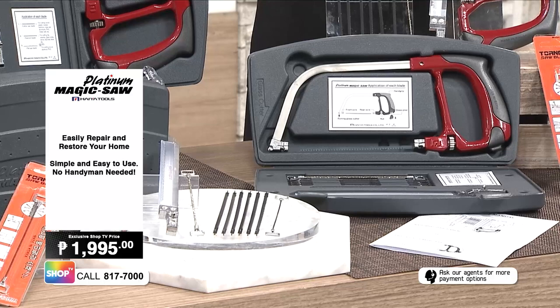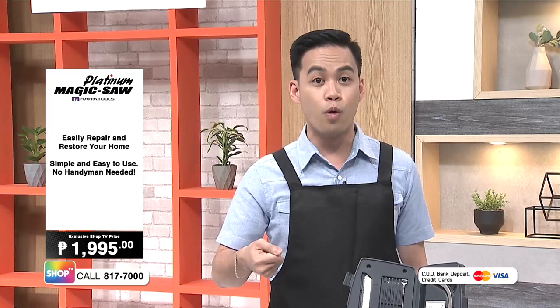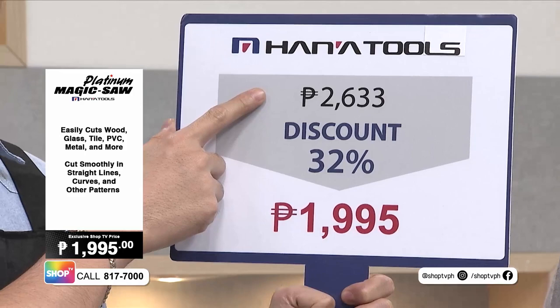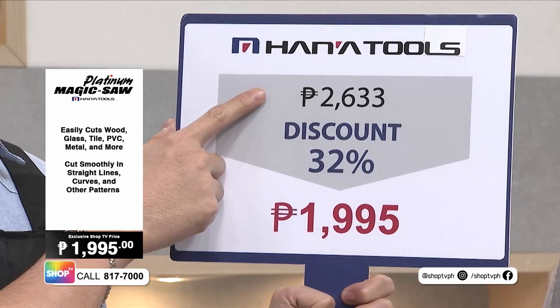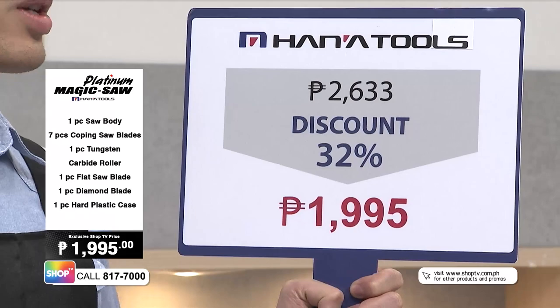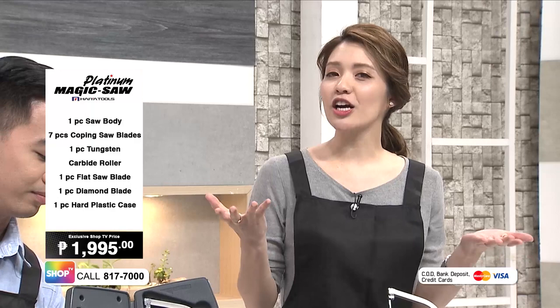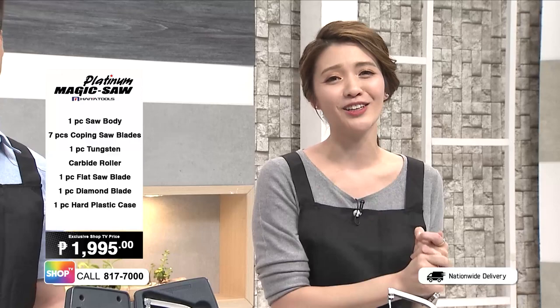You can get the whole set of the Magic Saw for a SHOP TV exclusive price of PHP 1,995 only — that's 32% off the usual PHP 2,633 price. This is truly an investment. So what are you waiting for? Pick up your phone and call now, log online at www.shoptv.com.ph, or check our socials on Facebook and Instagram at shoptvph to get your very own Magic Saw today. Thank you for watching — I'm Mon Gualvez and I'm Janina Van Hoeven, see you next time on SHOP TV.